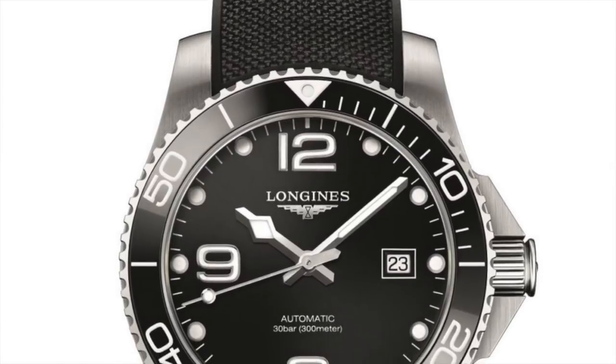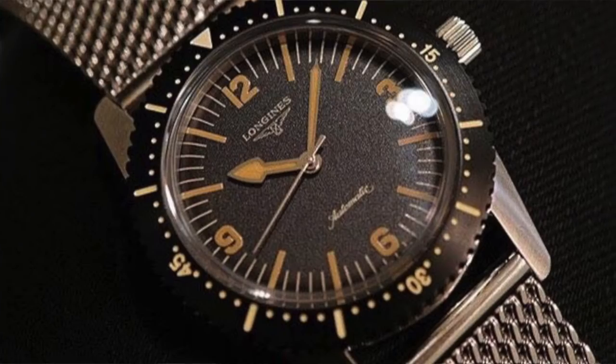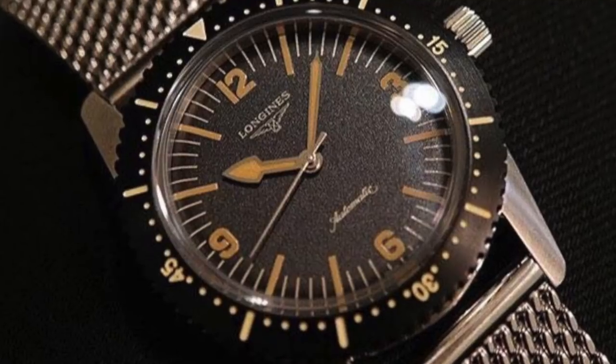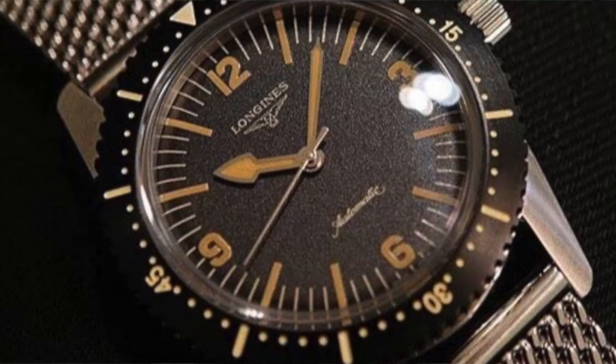The Hydro Conquest now has a long-overdue ceramic bezel. I really like the rubber version — it's integrated right into the case, it's a cool-looking watch and probably a pretty good value. I've also seen pictures on Instagram of a single-crown super-compressor Nautilus style diver from Longines, which is super cool — a 60s-70s style diver. No information on that yet, but it looks very nice and is definitely a nice throwback.